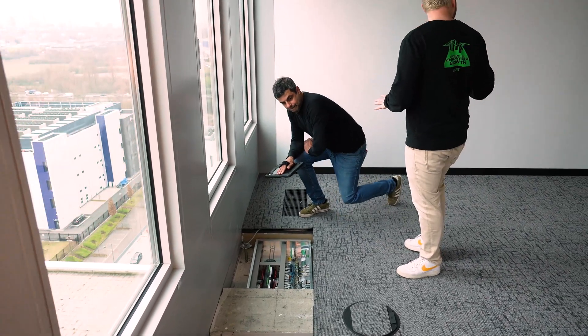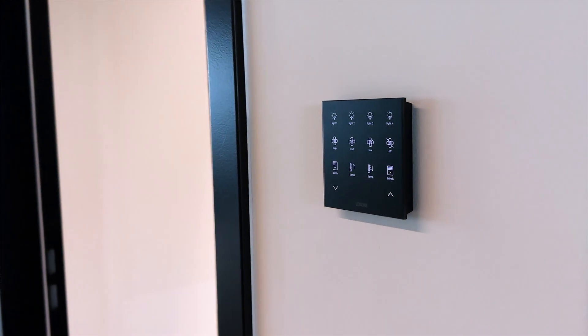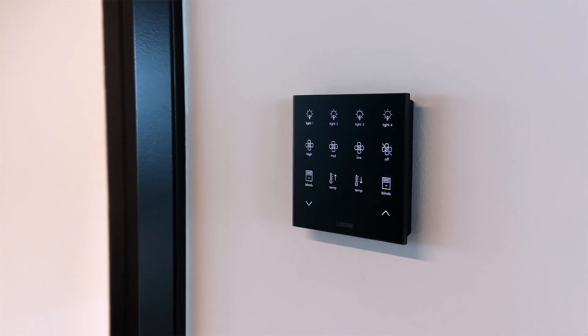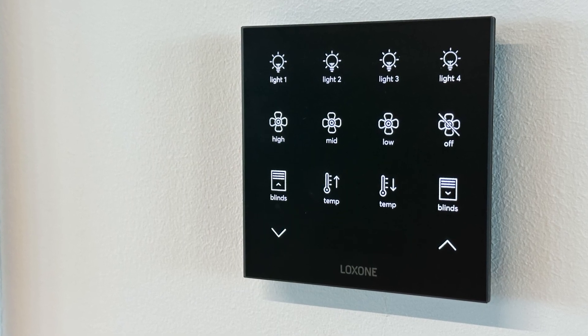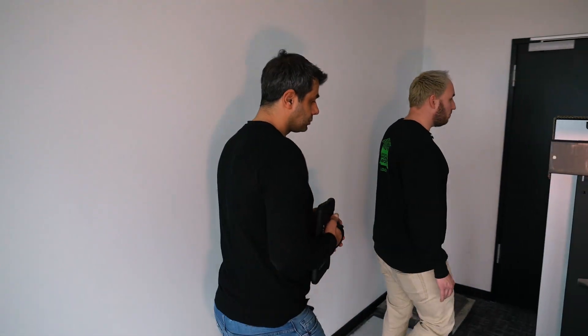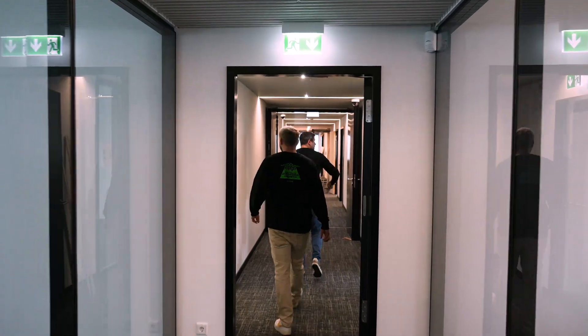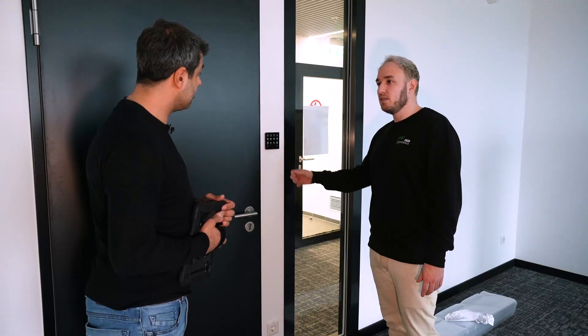Everything is controlled via the TouchPure Flex — I see them everywhere. The TouchPure Flex, specifically designed for this project, keeps things simple and intuitive for office workers so they don't need training. It allows basic control like fan speed on/off, lighting on/off and blind control. There are quite a few installed here. How many are used? We have 60 installed.